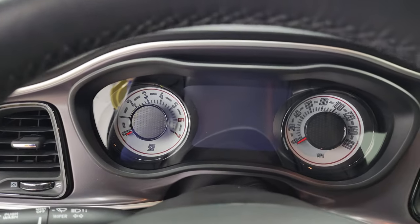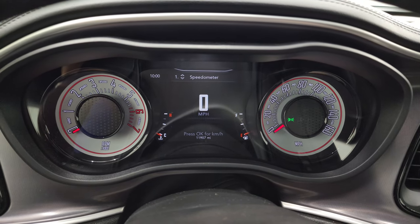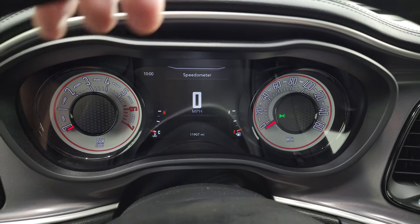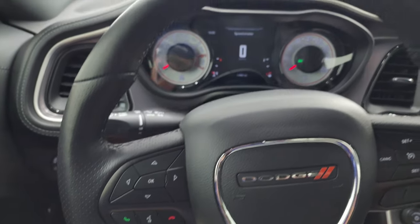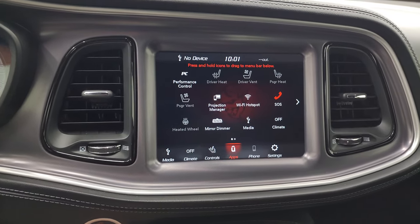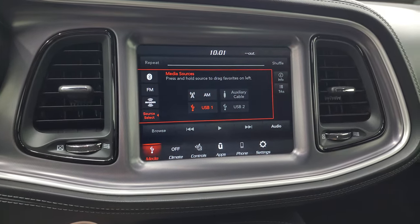Hop inside and check out the miles and radio. This one has 11,907 miles. You get the 7-inch LCD display with digital speedometer — it's fully configurable with compass, mileage to empty, and more. It comes with the flat-bottom leather-wrapped steering wheel with Bluetooth, information center controls on the left, cruise controls on the right, and audio controls on the back. This one comes with the 8.4 radio — you get AM, FM, and Sirius XM radio capabilities, as well as AUX and USB hookups.